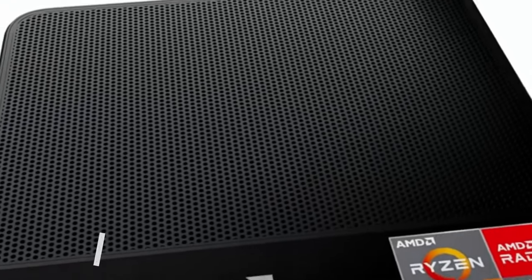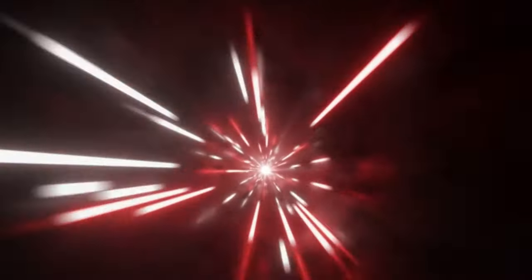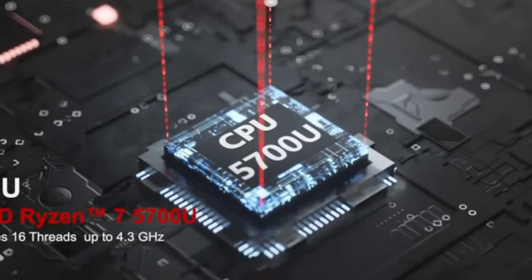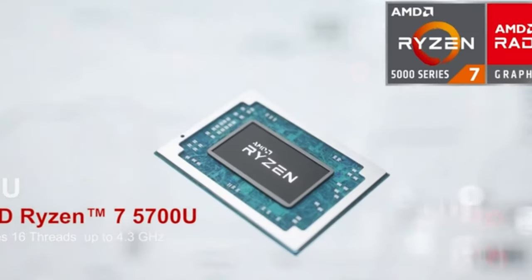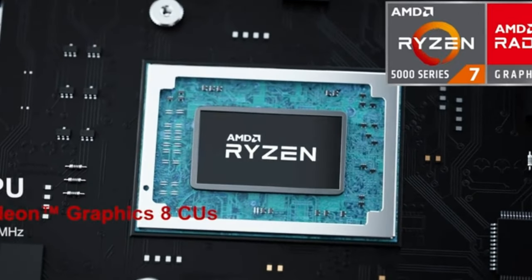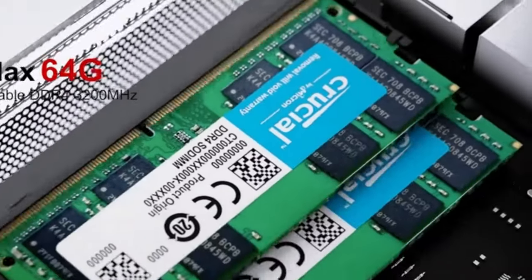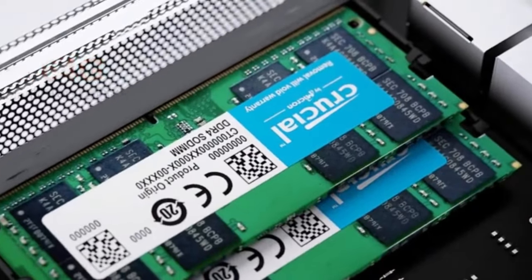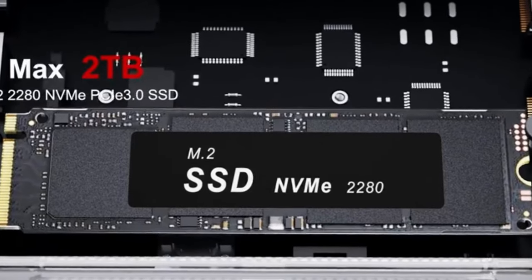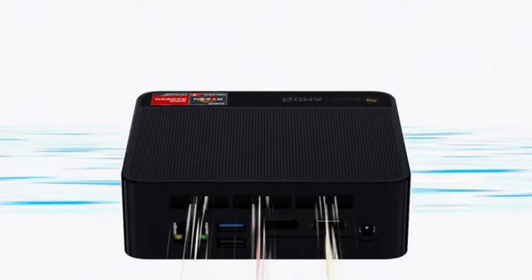Beelink Mini PC: The Beelink Mini PC SCR5 Pro is a value-for-money mini-PC that features an AMD Ryzen 7 5700U processor, 16GB of DDR4 RAM, and a 500GB M.2 NVMe SSD. It can handle everyday tasks like browsing, streaming, and light productivity with ease. The mini-PC also supports 4K output, triple display, Wi-Fi 6, and Bluetooth 5.2.